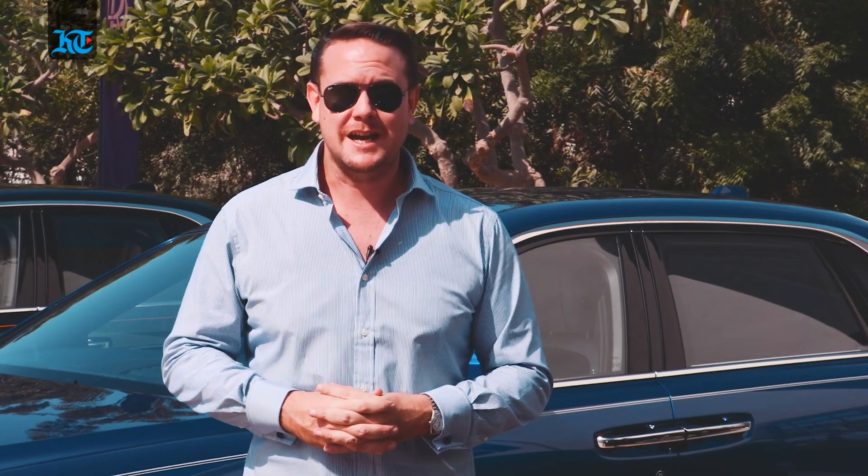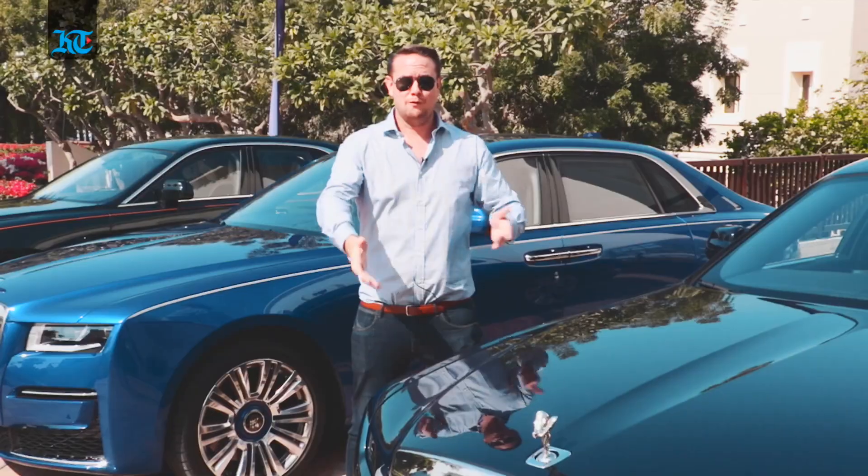Hello and welcome to KT Motoring, I'm David Light. Today we've got something very special for you. We're in this car's natural habitat — the Montgomery Golf Course here in Dubai — and we're going to bring you the Rolls-Royce Ghost.